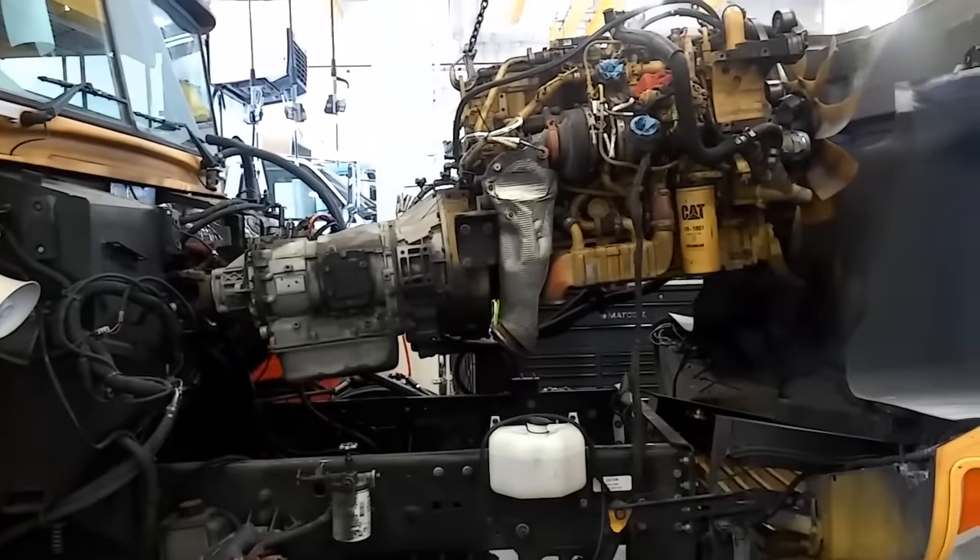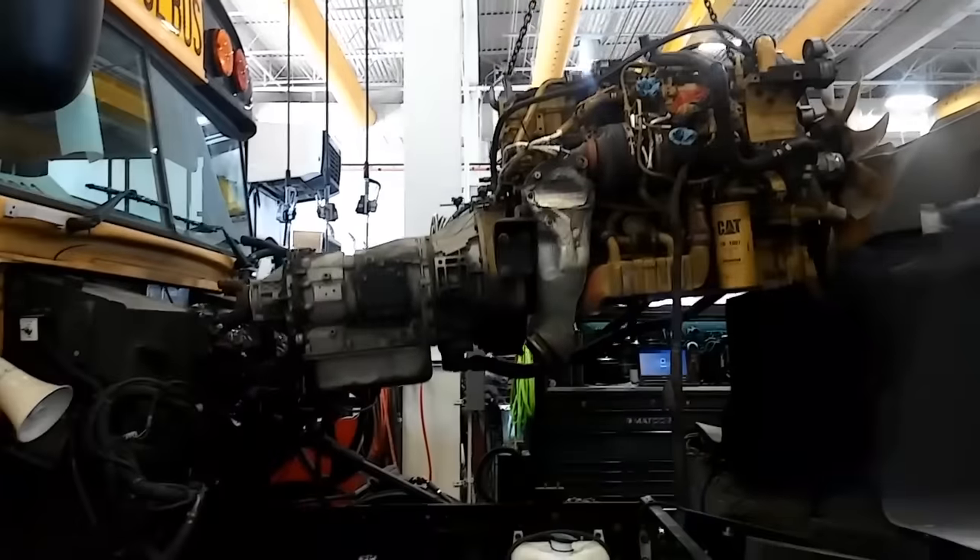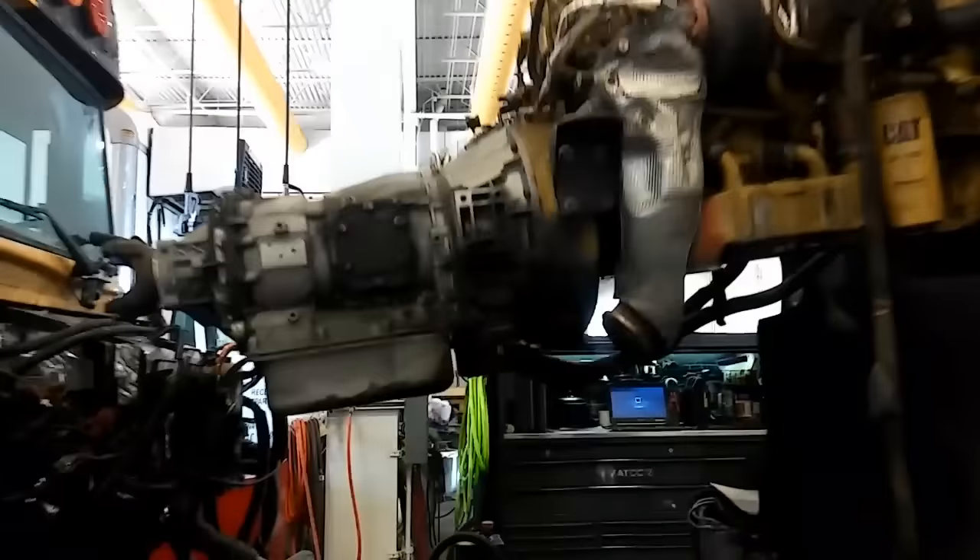In this video, we're going to be discussing what, in my opinion, is the worst Cat engine ever made. I got news for you — it is not the C-15.